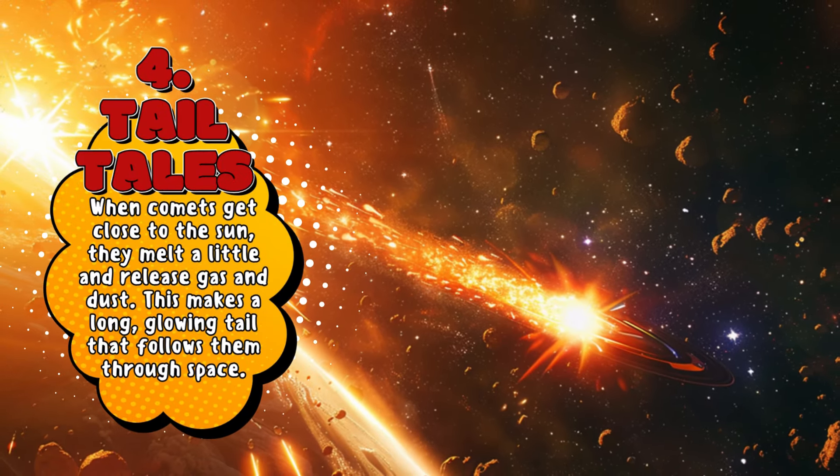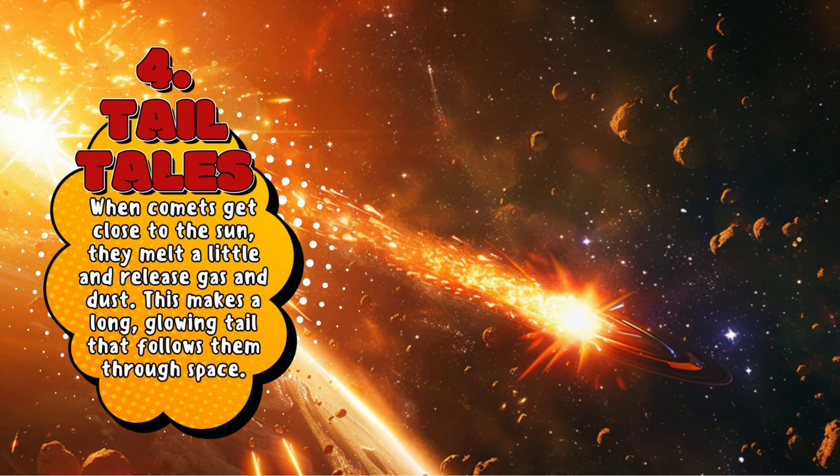Tail Tales: When comets get close to the sun, they melt a little and release gas and dust. This makes a long, glowing tail that follows them through space.